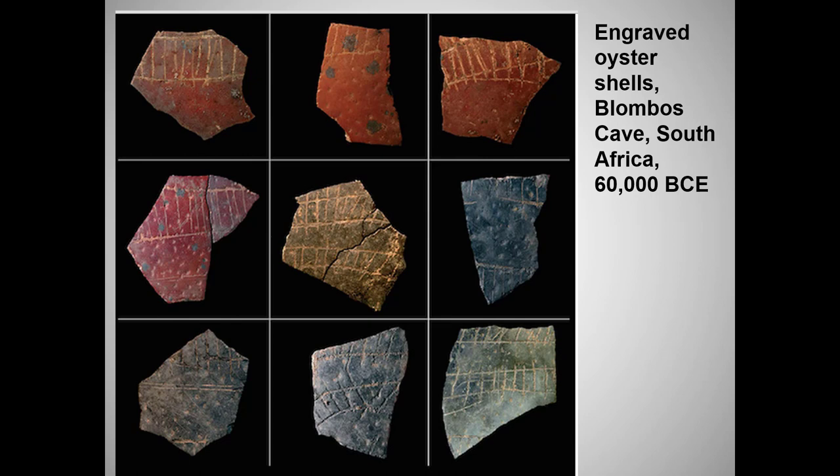The very oldest art that might fit our big idea definition, where material was clearly manipulated by an artist, also comes from Africa. Archaeologists have found geometric incisions or cross-hatching on rocks and eggshells. We have no idea what these carvings meant, but they almost certainly represent some effort to convey an idea in symbols, which was a huge step forward for the human race and a precursor to writing as well as to art.